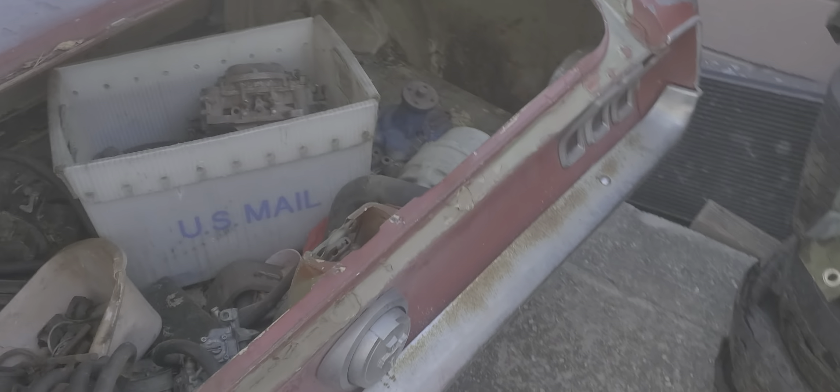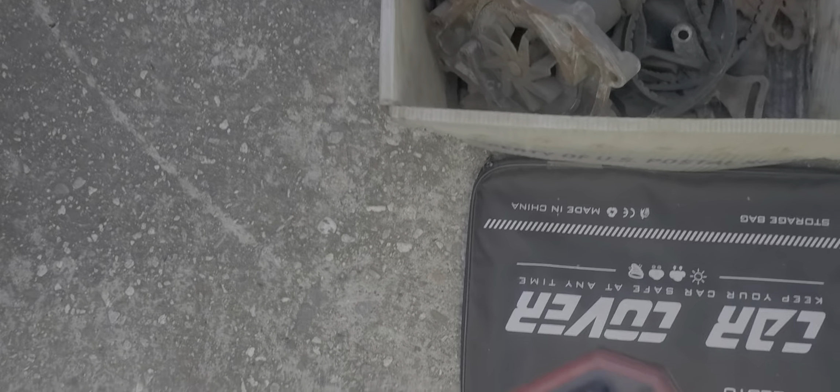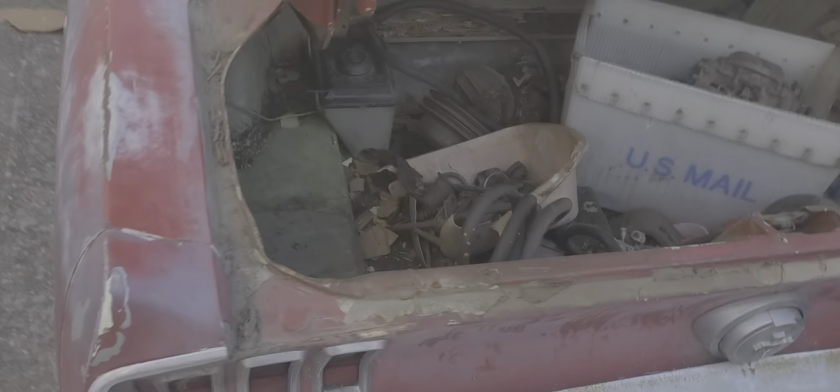Radiator core support has some dents. Roof has some dents. The only Bondo on the car is the left rear quarter panel, this whole area here. But looking on the inside, it doesn't look that bad.